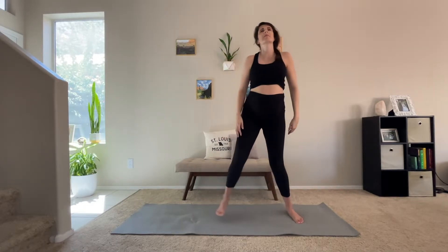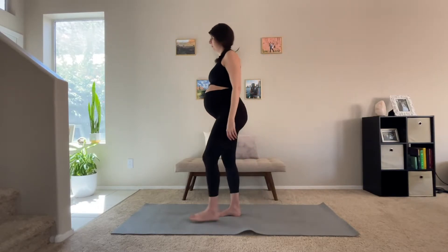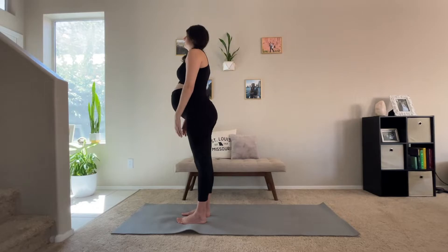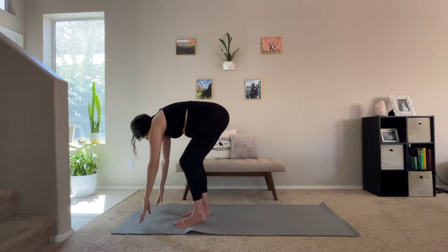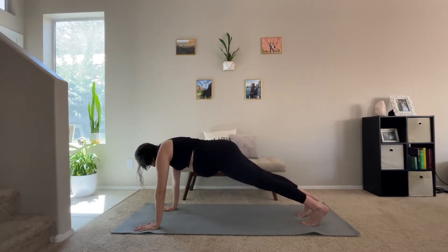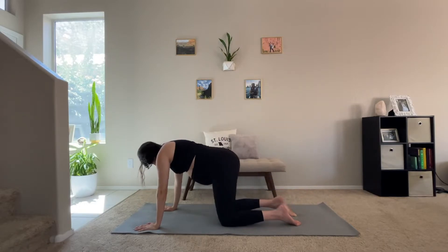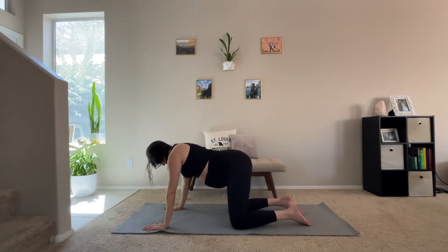Then you're going to slowly roll up and just kind of shake it out. Go ahead and meet me at the front of your mat. Here we're going to take a nice big inhale reaching towards the sky and then swan dive down towards the floor, placing your hands on the mat and then going back into plank position and finally meeting me in tabletop. If you need to get into tabletop in your own way, please take your time as you are in your third trimester.